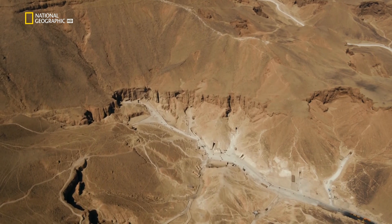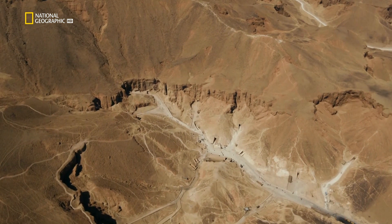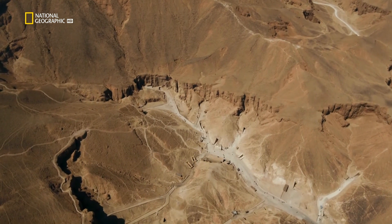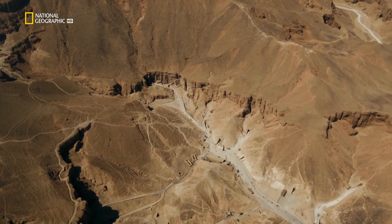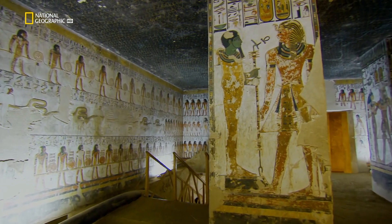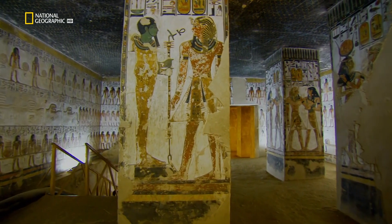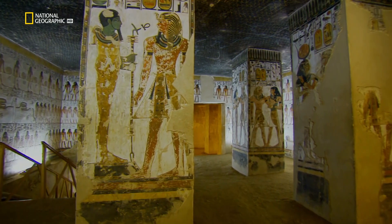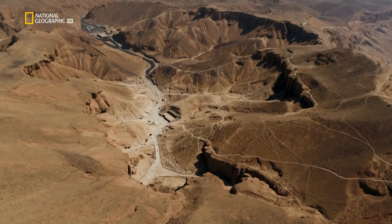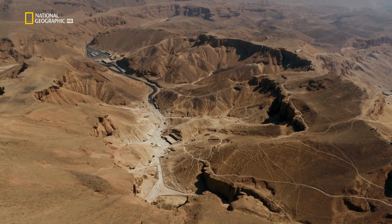The Valley of the Kings. Over 3,000 years ago, this was the burial place of the pharaohs. When the Valley is rediscovered in modern times, adventurers unearth dozens of magnificent tombs, but they are all empty of their royal treasures — stolen long ago. In the early 1900s, the Valley of the Kings is declared exhausted, with nothing more to find.